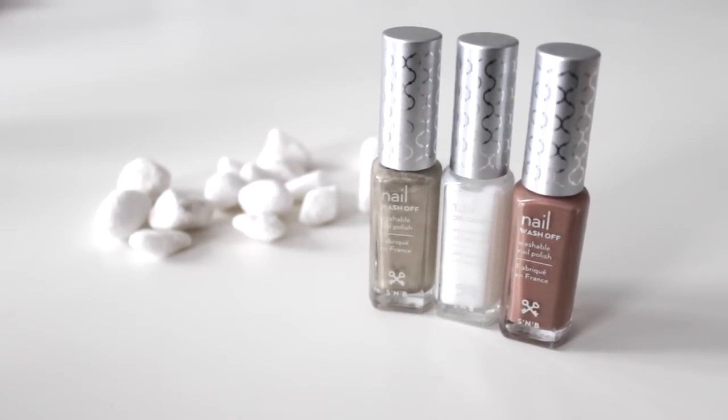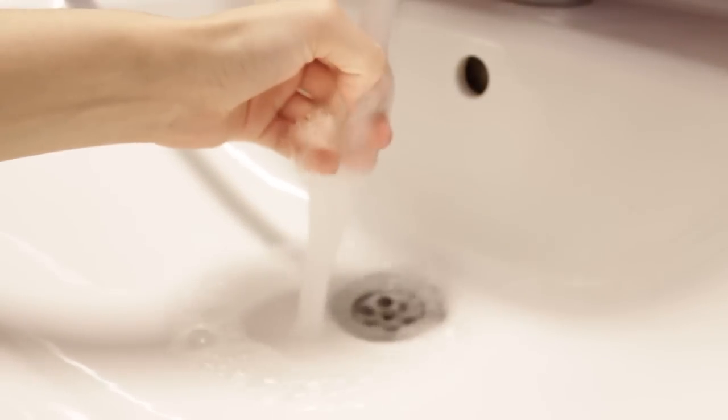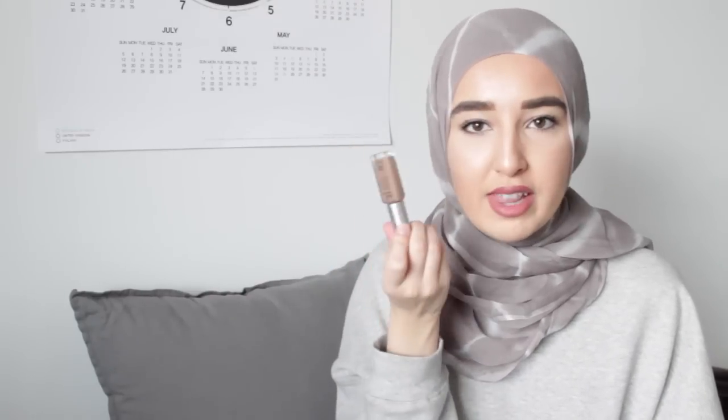I got sent a couple of nail polishes to try out from a company called SNB. This nail polish is called nail wash off, and what's very cool about these is that they wash off with just water — you don't need any nail polish remover or soap or anything. The reason I was very excited to try these is because they're wudu-friendly. For all my non-Muslim viewers, wudu means ablution, which is when you wash yourself before prayer. When you wear regular nail polish, the water doesn't get through the nail, so this is perfect. You just wash off the nail polish and then redo it. It dries in about one minute, so it's amazing. This tan beige color is my favorite.